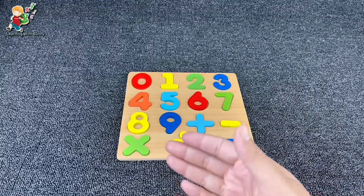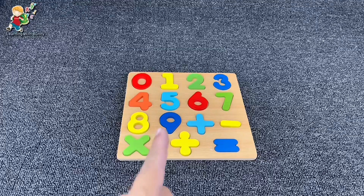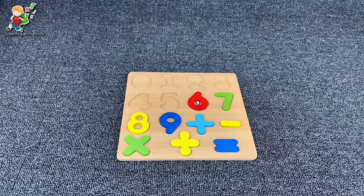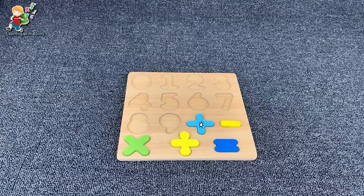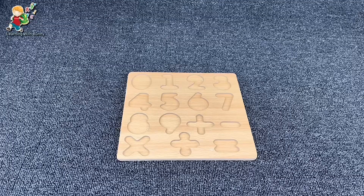Hello little genius, look what we have here — it's numbers and signs! Today we are going to learn numbers and signs. Oh no, where are our numbers going? All our numbers are gone. Let's find them together!